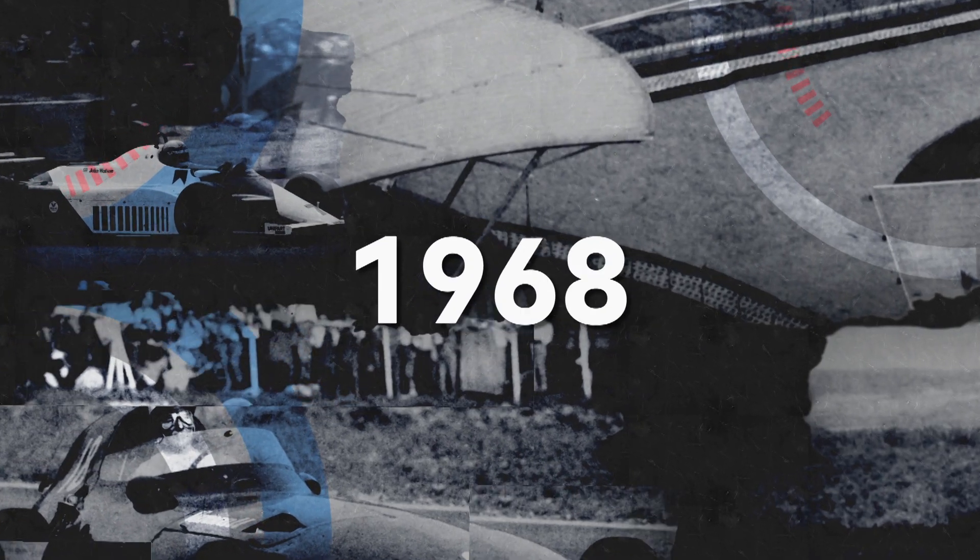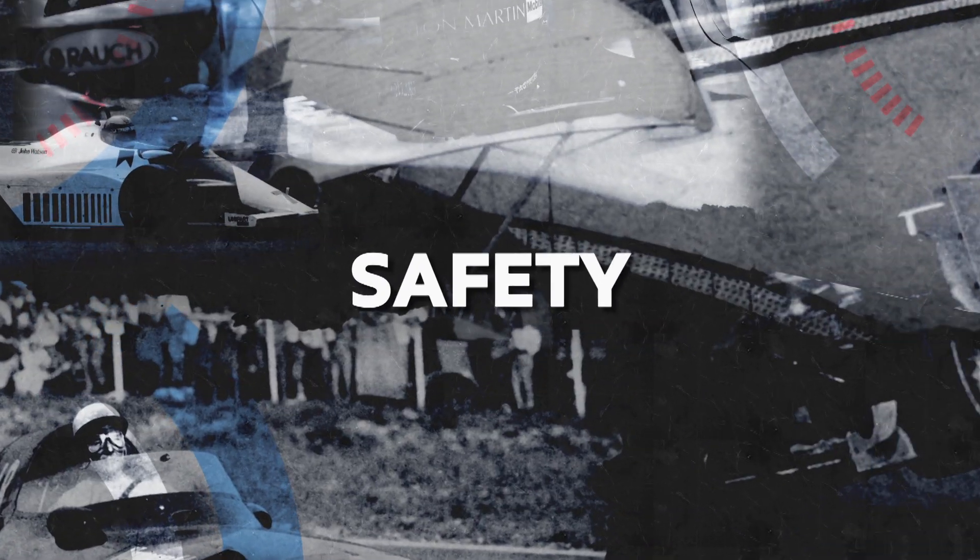Throughout 2019, we're following the history of the F1 World Championship, and today we're focusing on seven decades of Formula One safety.